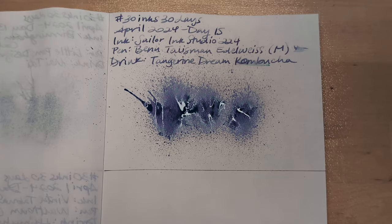Beautiful! These Ink Studio inks are really interesting — like, some of them are just inks, and some of them are, like, whoa, funky. Okay, here we are, Day 15. This is going to be — okay, Day 15.